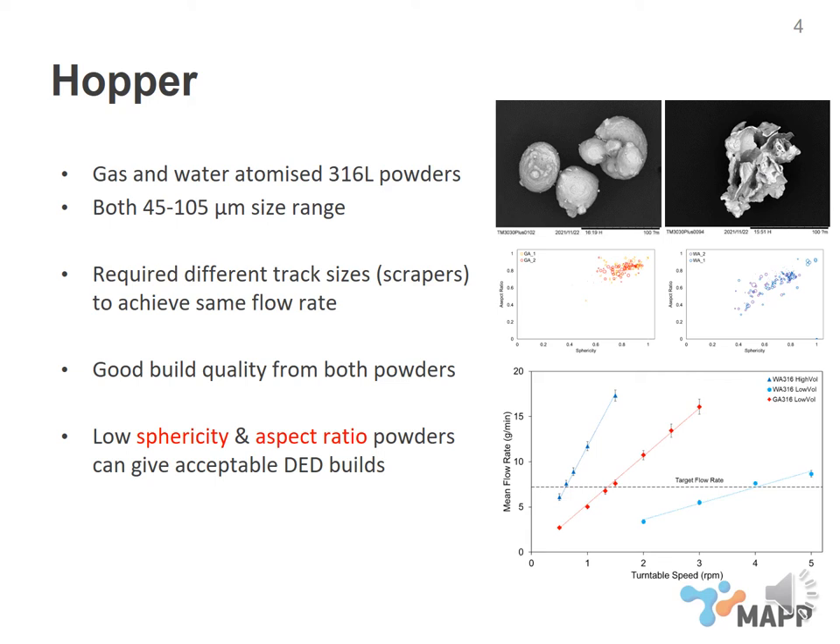Both configurations were perfectly acceptable — just slightly different behaviors. Of the two, we decided to go with the slower turntable speed with the higher volume scraper, as this was felt to be less at risk of blockage under the scraper. What we achieved when we then built with these powders was perfectly good build quality using either powder — very comparable in how they built and the quality of samples produced. The only difference was that the water atomized powder had a higher oxygen level, as expected from its manufacturing process. So we can say that both sphericity and aspect ratio didn't really seem to have an effect on our process as tested at this point.